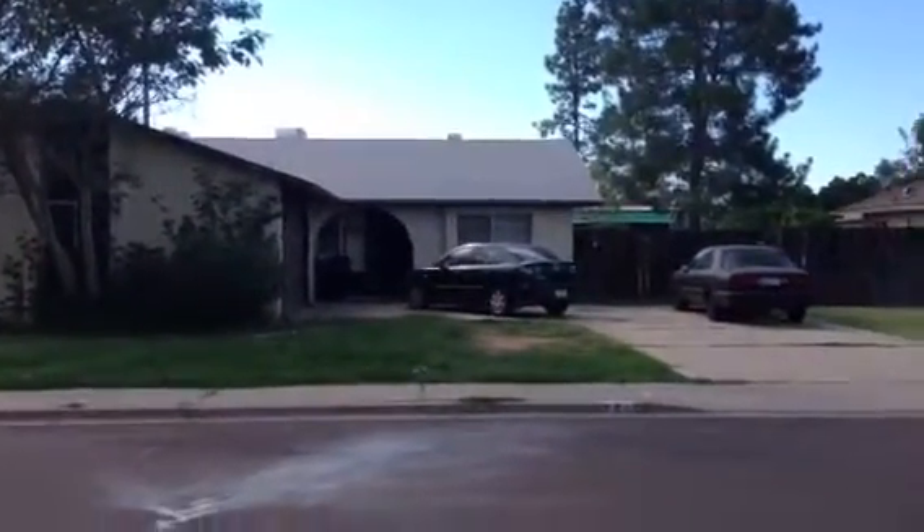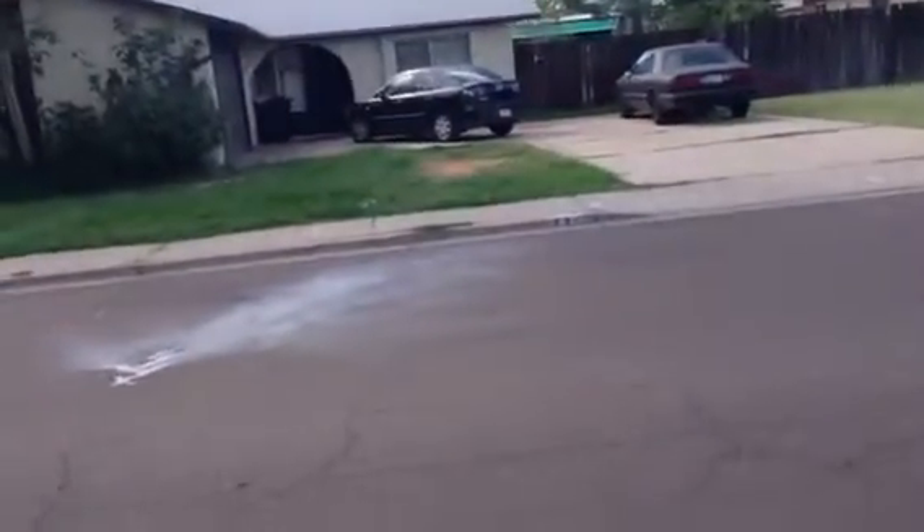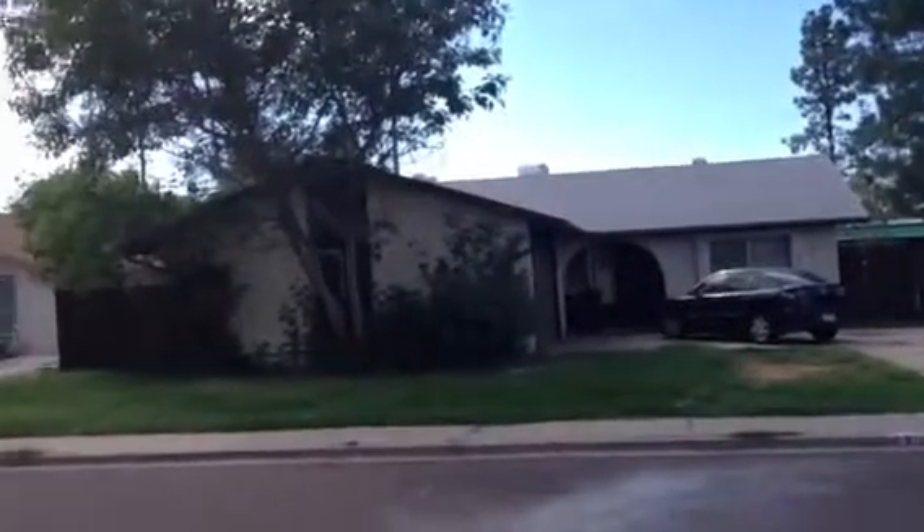It's Dick. I'm at 930 South Valencia in Mesa. It's a one-story stucco home with an asphalt shingle roof. It has an air conditioner on the roof, and there's also a swamp cooler.